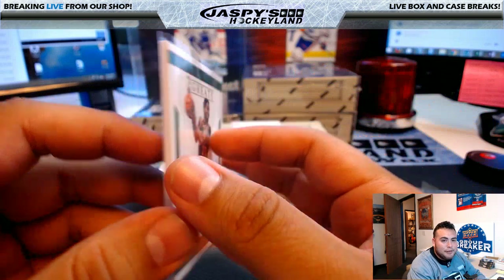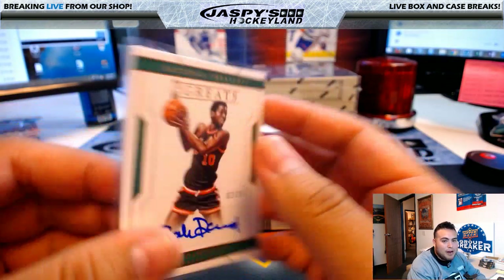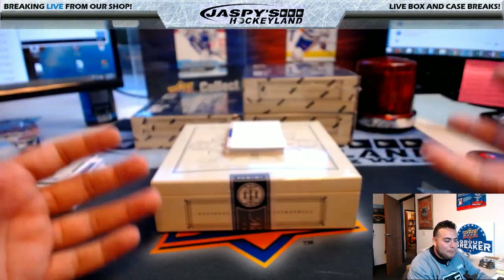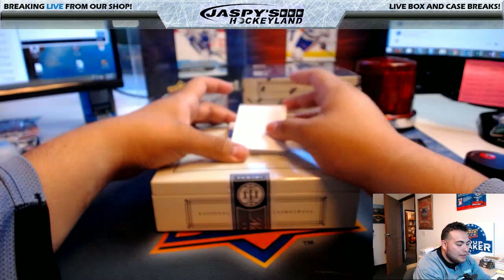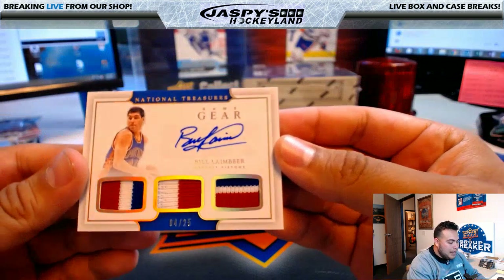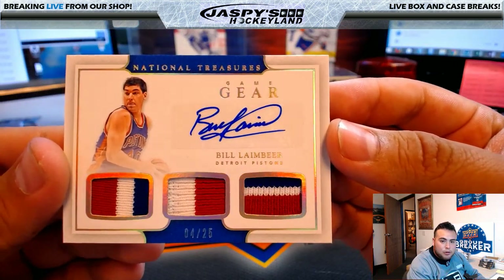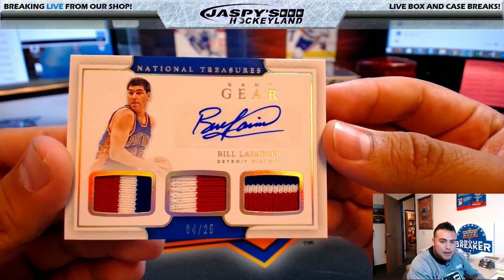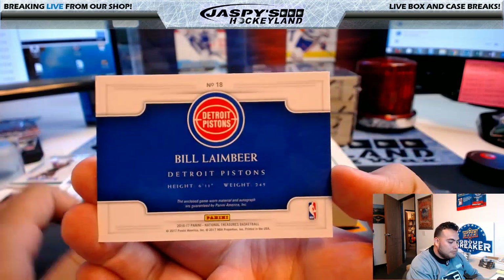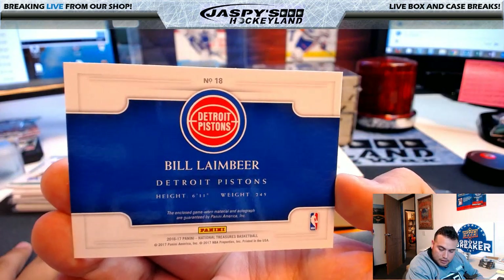Kyrie is unreal for real with his handles, but LeBron is unreal just because of all the things he can do with that size and big frame — that is just an amazing thing. We have Game Gear — Bill Laimbeer, Detroit Pistons, 4 of 25. Nice three-color patches on the left and right, two-color in the middle. Detroit Pistons going to Jake Johnston.